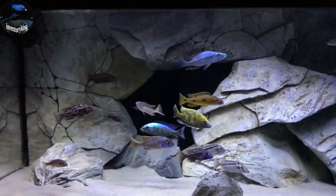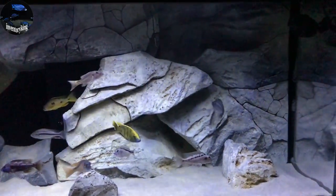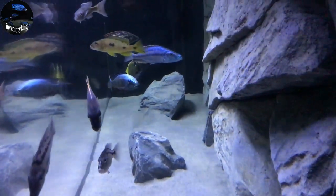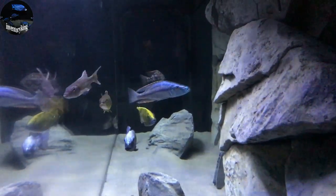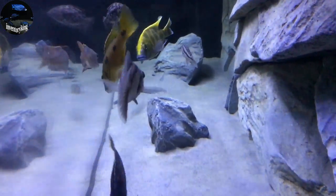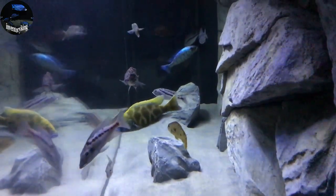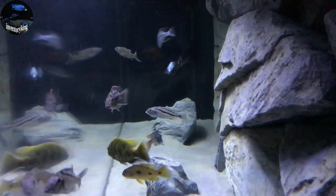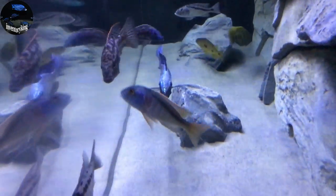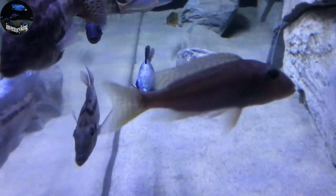So that is the stock list of the 220 Predator Haps. Hap Nation. Let me get a side angle to show how they're looking from the side — and to show how clear the water is. Look at that Rostratus though — this guy is something special.